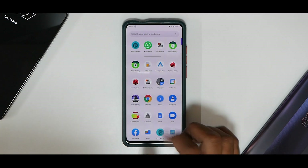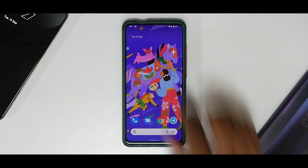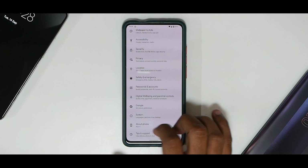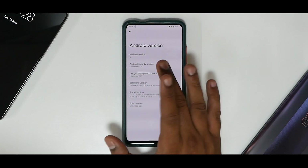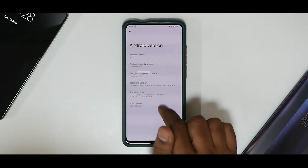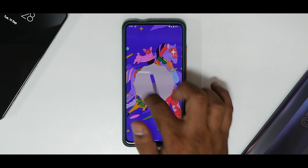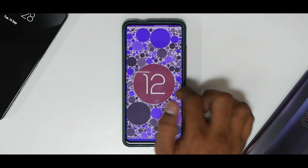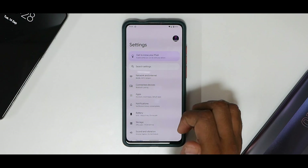This ROM doesn't ship with a camera application, so you'll need to install GCam or a camera of your choice from the Play Store. Going to Settings > About Phone, you can see it comes with the Soviet Star kernel, meaning performance should be decent. It's on the September security patch. The Android 12 easter egg is also present and working.